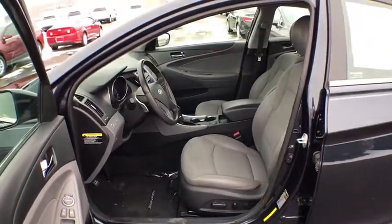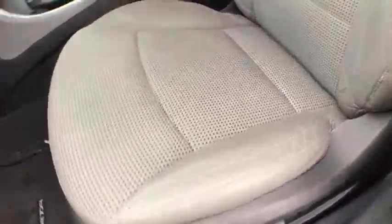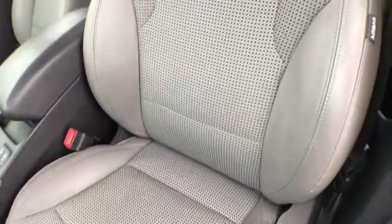Fog lights, security system, power windows, CD player, rear window defroster, power locks, heated front seats, trip computer, remote keyless entry.